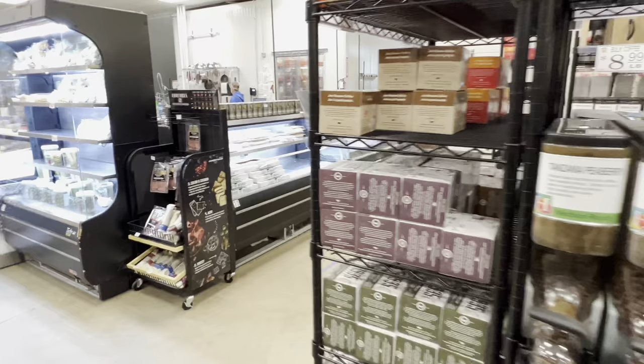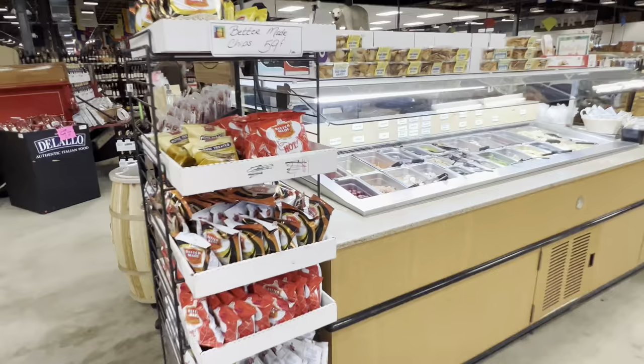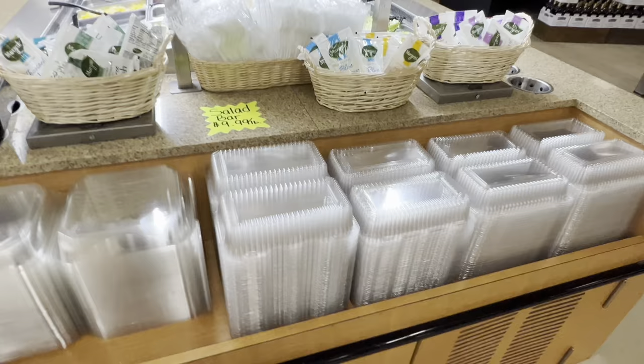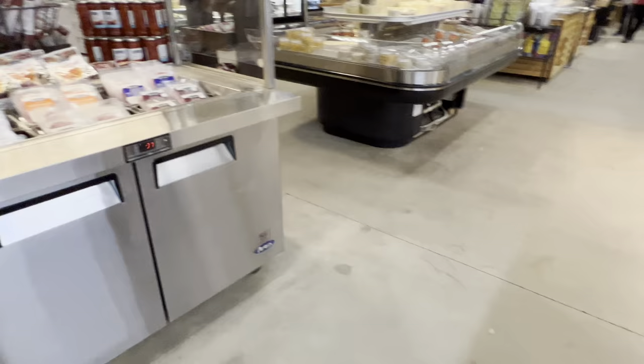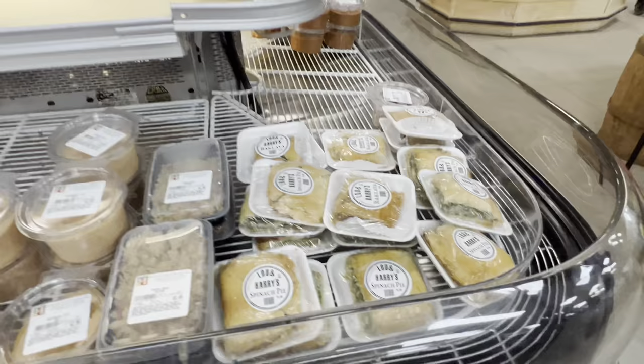They do pizzas, subs, sandwiches, and a salad bar too. You can come here and get salad for lunch. This is $9.99 a pound. We've got fresh lettuce, chicken. I wish I worked closer to this — I could just grab salads and stuff. They also have all kinds of meats, fresh lunch meat, salads, dips, guacamole, salsa.